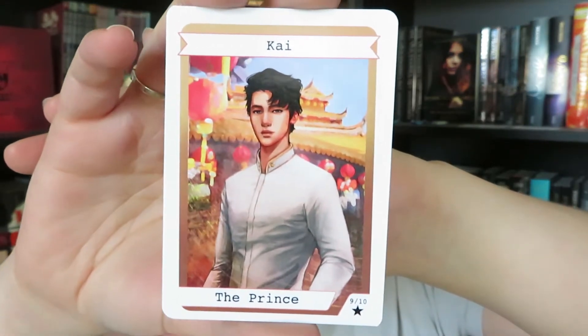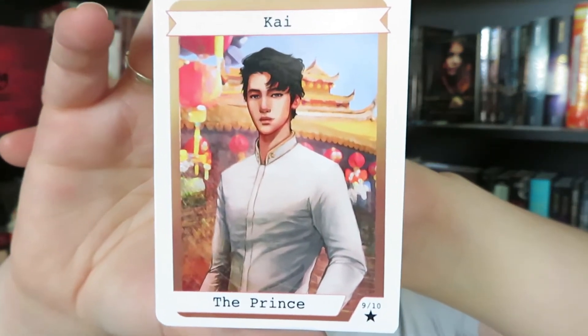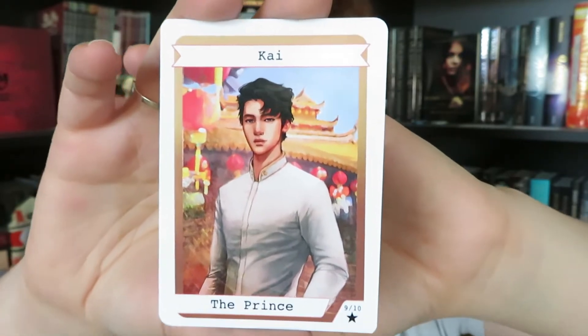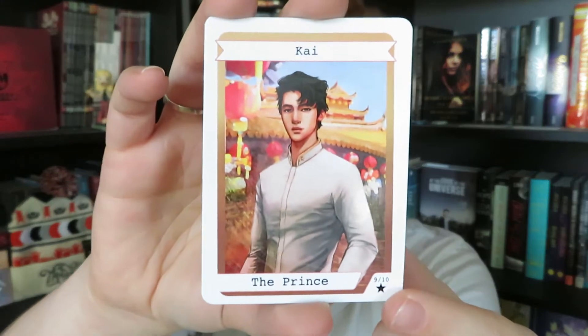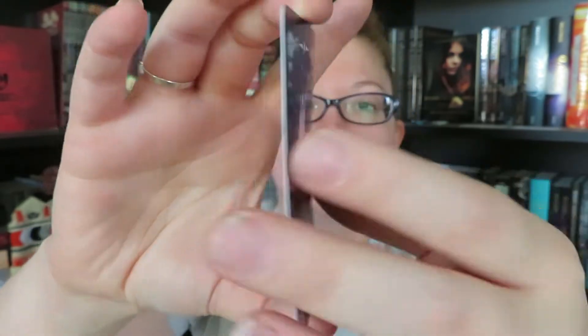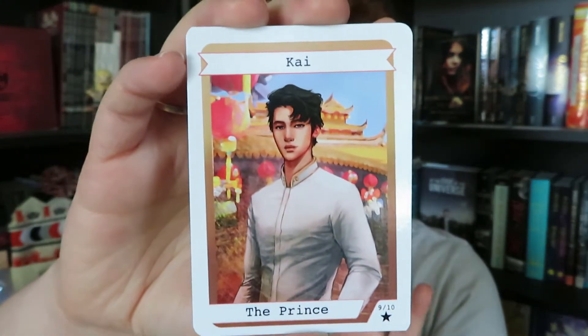We also have our bonus Lunar Chronicles trading card. This has been coming in the boxes for the last few months — I believe we're getting 10 total, and then they're going to do something else with them. This month is Kai the Prince, which is number 9 out of 10, so our last one should be coming in the November box. I absolutely love the design on these — they're created by Kat Adara, the same artist who does all of the art on our spoiler cards. The art is beautiful and I just love the characters in this world.